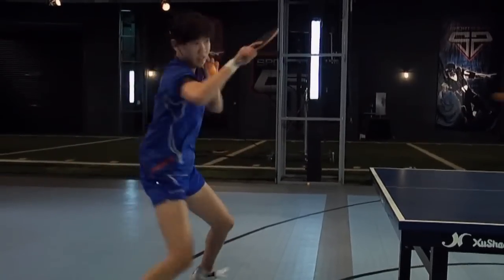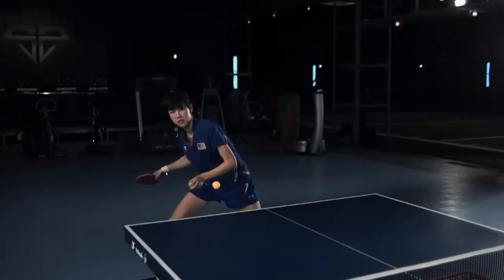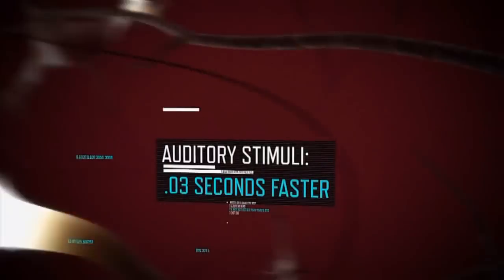And identifying rotation isn't the only reason Erika relies on sound. Studies have shown that auditory stimuli reaches the brain up to three hundredths of a second faster than visual stimuli.